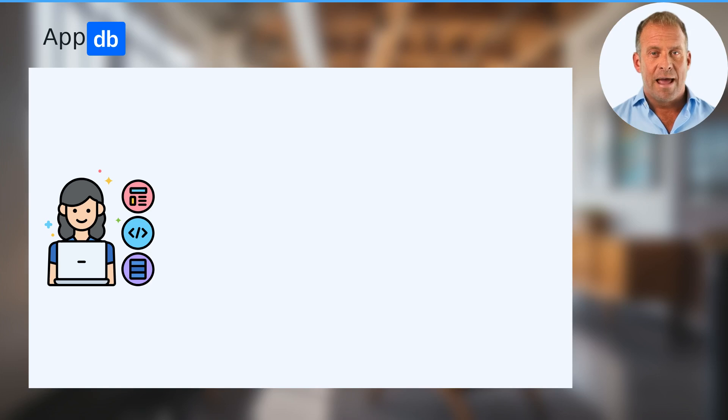Hello, today we would like to tell you how AppDB works in detail and why it is safe and secure. In order to verify that an app, or app update, is legit and was developed by the same person or company, a digital certificate is being used.